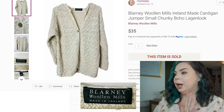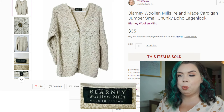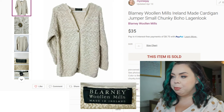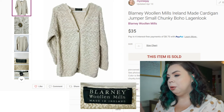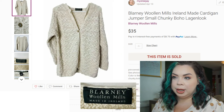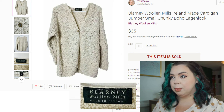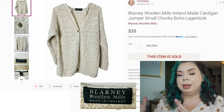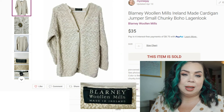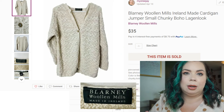I am on a tight schedule today, so today's video is hopefully going to be efficient and to the point. This first sale is a Poshmark sale — it is a Blarney Woolen Mills Ireland-made cardigan jumper. I put 'small chunky boho log and look' as some of the keywords to sell it, and this did sell in 54 days for $35 with shipping as well.